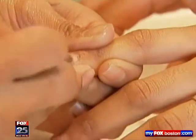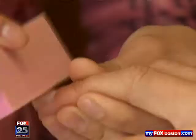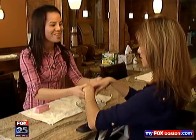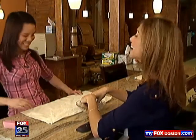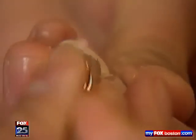Depending on the technician, the removal process can be quite abrasive. First there's filing, then dipping — your nails drenched in acetone for a good five to ten minutes. What's not soaked off is scraped off. And that won't hurt my nails? No, it won't hurt your nails.